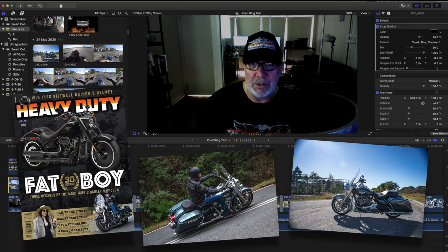Hello, Dave here. I'm just in the studio putting together the video edits for the Harley-Davidson Road King test that appears in issue 171 of Heavy Duty Magazine. Check it out!